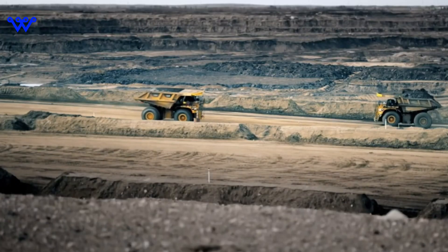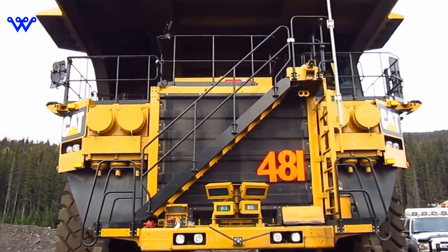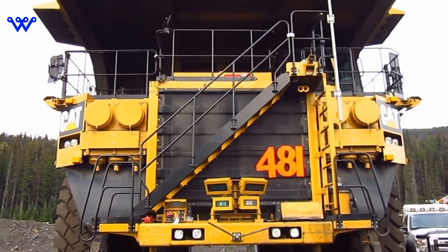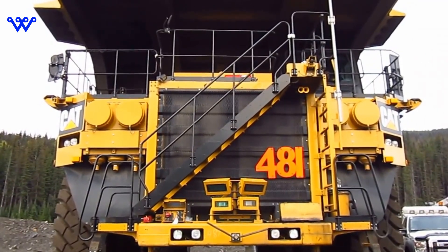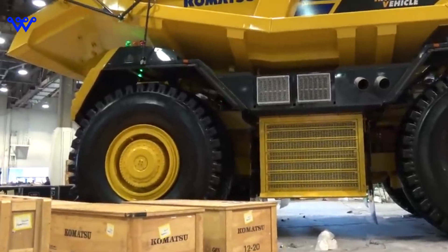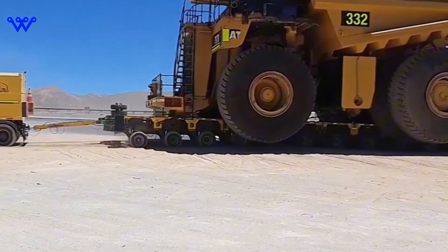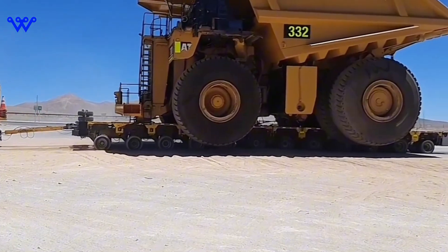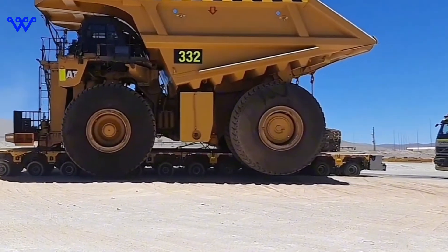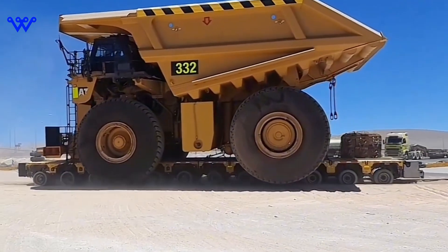For the first time in Caterpillar's history, CAD tools were extensively employed in the design process, allowing engineers to push the boundaries of innovation and precision. Their objective was clear: to create a haul truck with unprecedented capabilities, targeting a payload capacity of 360 short tons (327T). As mining operations evolved, the need for larger, more efficient haul trucks became increasingly apparent, and the Caterpillar 797 emerged as a beacon of progress, embodying Caterpillar's commitment to meeting the evolving needs of its customers.